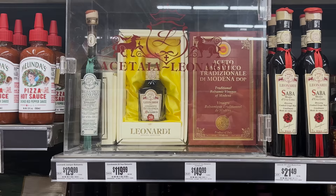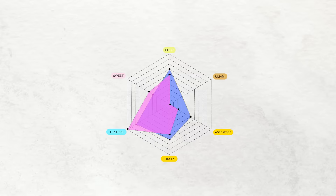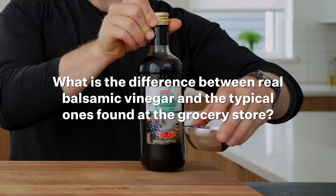While traditional balsamic is amazing, there is a big elephant in the room, which is the price. This is simply way too expensive to be used for the everyday home cook. A test we are about to do is: can you make a cheap balsamic vinegar taste like the real thing? But before we get there, let's uncover question number two — what is the difference between real balsamic vinegar and the typical ones found at the grocery store?